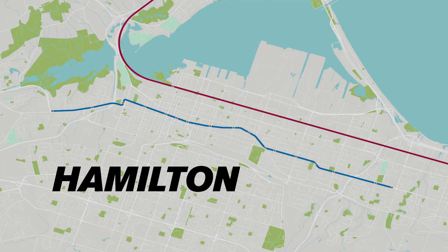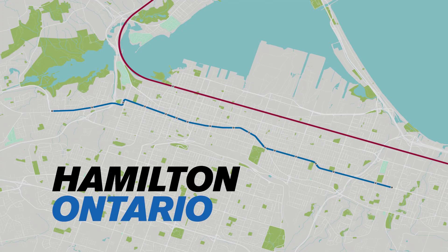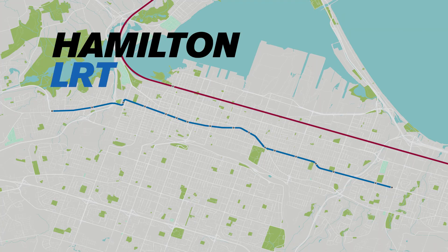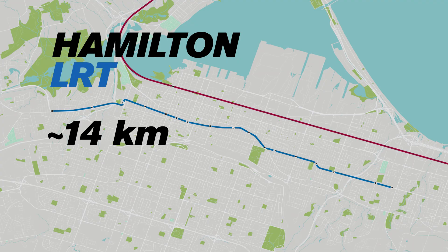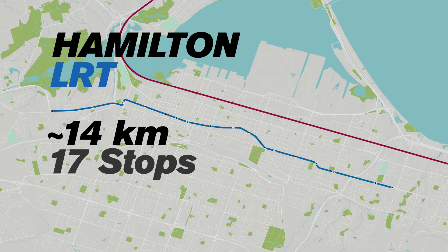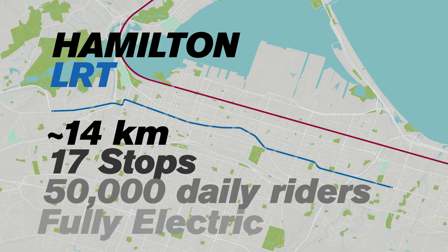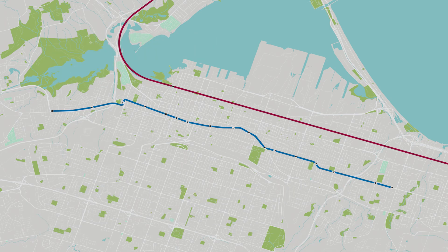Welcome to Hamilton, Ontario — a city with a proud industrial past and a vibrant future on the cusp of a transportation transformation. At the heart of this change is the Hamilton Light Rail Transit Project, a modern electric tramline designed to better connect communities and spark urban renewal. The Hamilton LRT isn't just about getting from point A to point B; it's about creating a more accessible, walkable city and setting the stage for future growth.